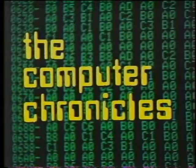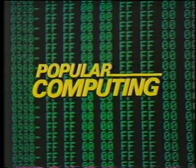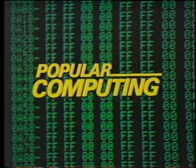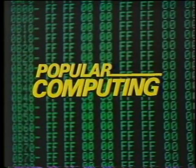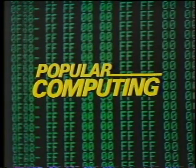The Computer Chronicles is brought to you in part by McGraw Hill, publishers of Popular Computing, the magazine that gives readers an understanding of the technology and applications of microcomputers and software in office, home, and classroom.